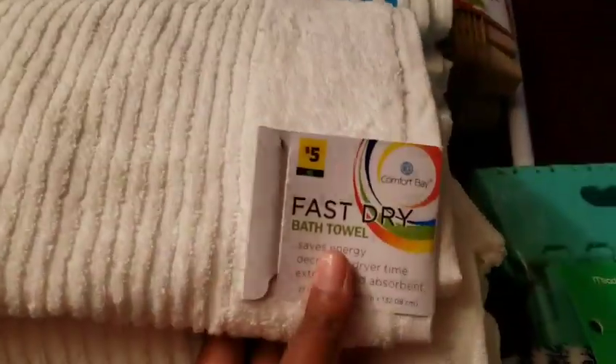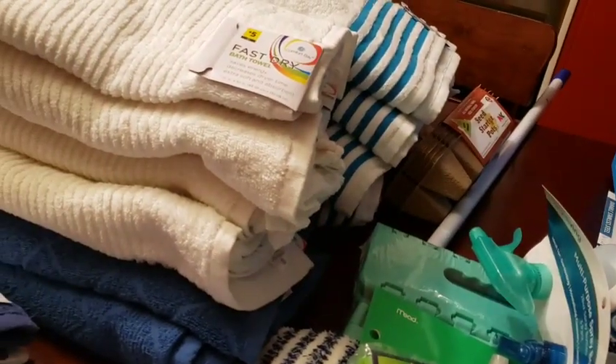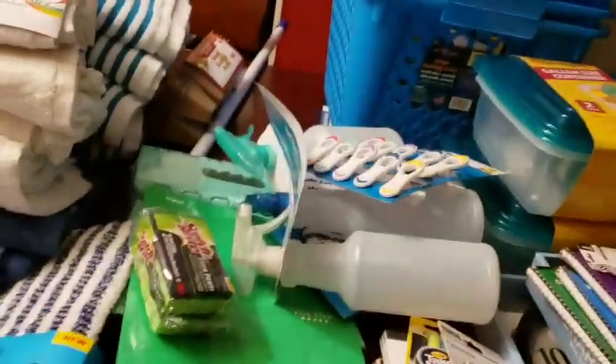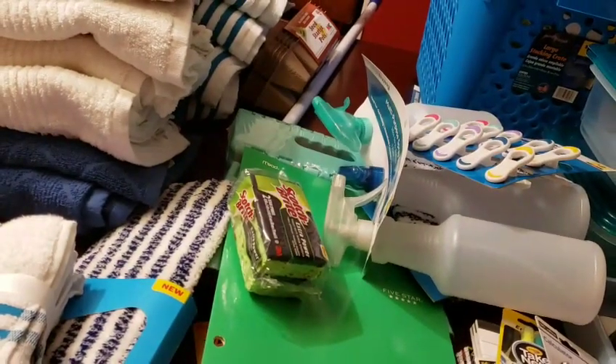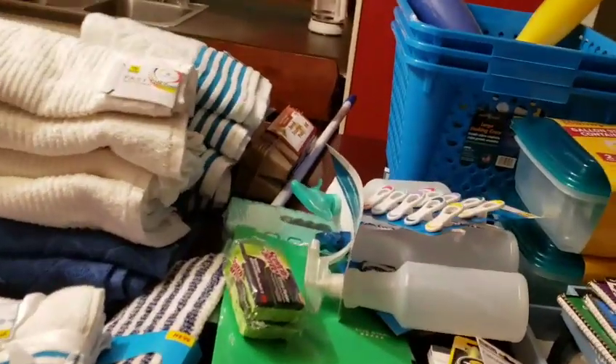Think about it — I got all this for about $70. But if I paid regular price for these towels at $5 each — I count 13 towels — that's $65, and $5 times 13 is $85 just in towels at regular price. That's not counting any of this other stuff. That's $85 worth of towels alone, and I got all this stuff for about $75-$77. So I saved about $70 overall. And if I had used the $5 off $25 that would have made it a little less.